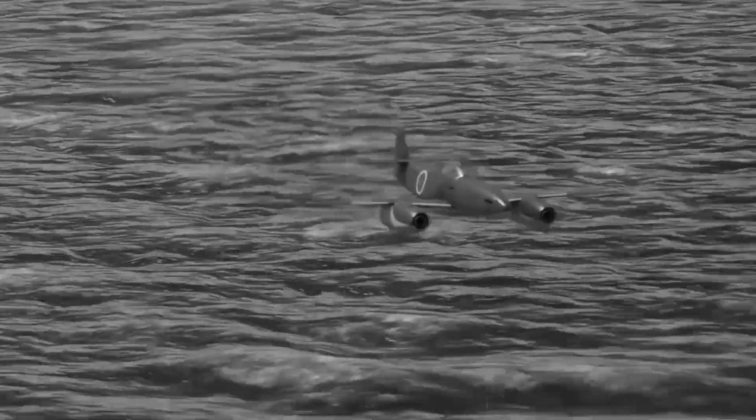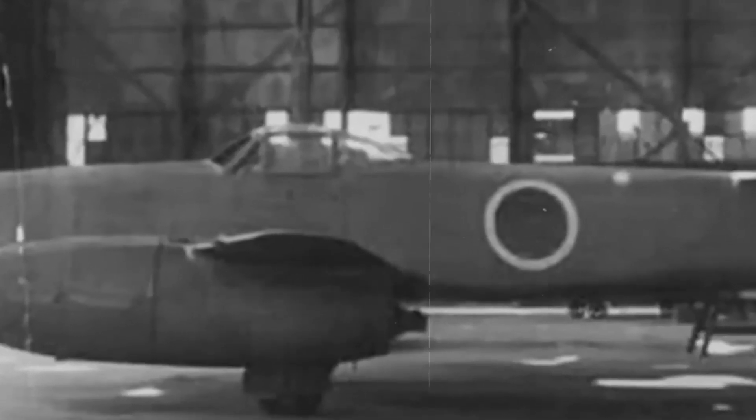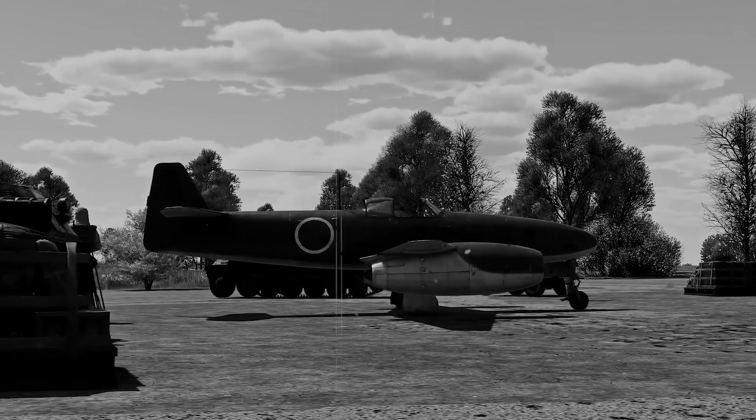Post-flight inspection revealed extensive heat damage to turbine components, cracked exhaust pipes, and fuel system leaks. The damage would have grounded the aircraft for weeks of repairs that Japan simply didn't have the time, materials, or expertise to complete.